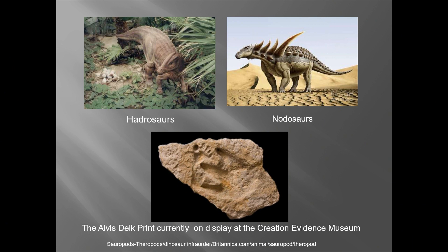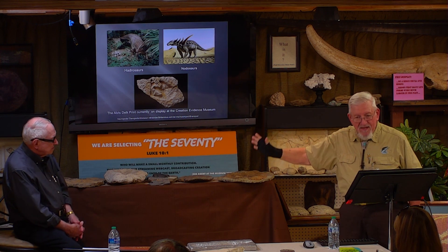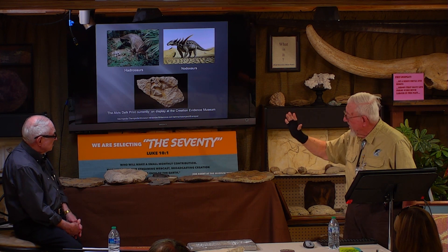Here is the Delk print. This is probably the most significant piece of information and evidence that we have to support the fact that dinosaurs and men lived together. It's right back there — it is an actual, true fossil. It's been determined to be actual, true evidence. It came from the river — we know right where it came from. We know everything about it. It is a piece of evidence for the creation model.